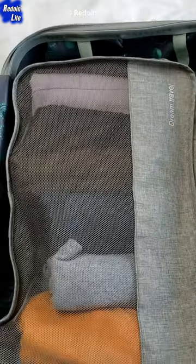Bidmoo Packing Cubes for compacting multiple or bigger pieces of clothing. Head to the triple dot on the top right of your screen to get our complete review in the video description.